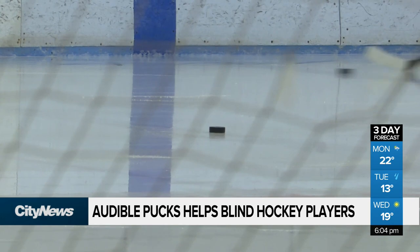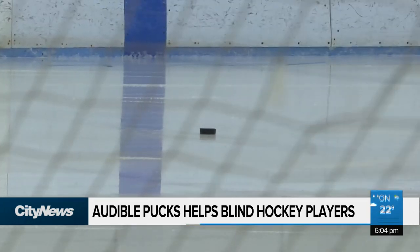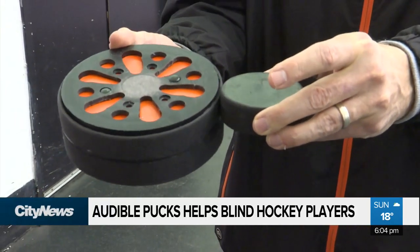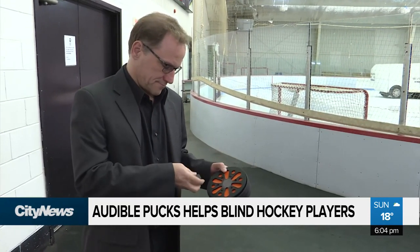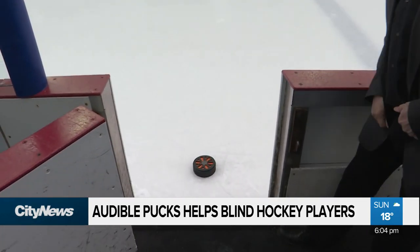Hockey might not be the only game this technology could benefit, as it's transferable to other ball sports like baseball, soccer, and volleyball. First, researchers need the backing to scale their prototype. Then they can really do what they set out to do for blind hockey and possibly more sports in the future. We hope that some other impaired blind people can benefit from our work. In Montreal, Alicia Rupertucci, City News.